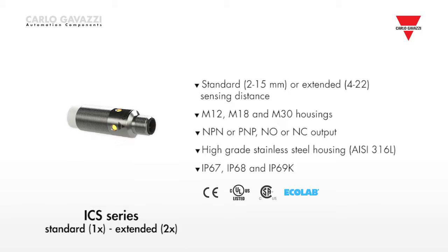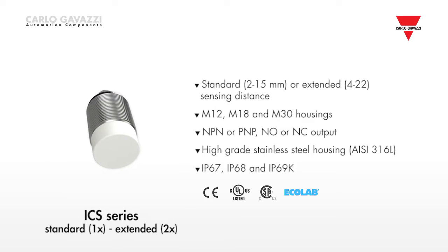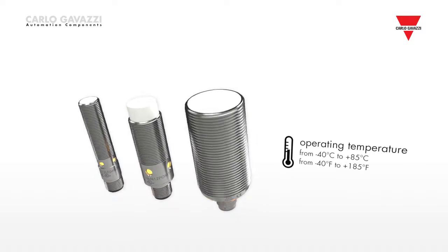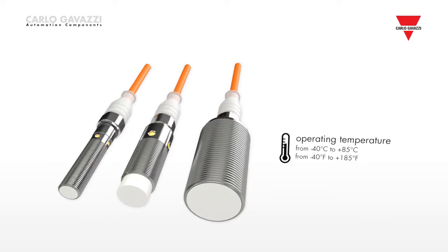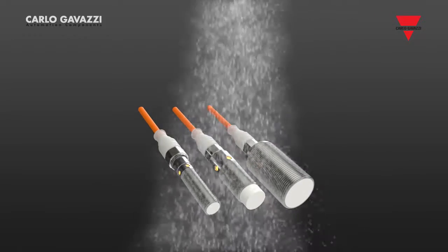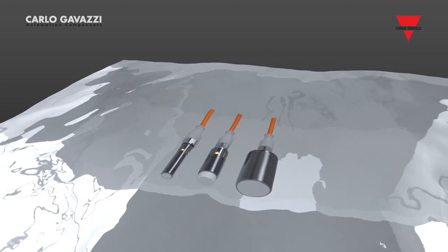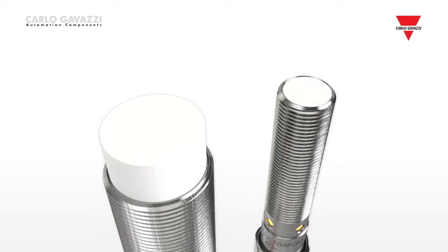The ICS wash-down family is designed for harsh environments and features robustness and superior resistance to high pressure and high temperature cleaning processes. It has an extended operating temperature from minus 40 degrees Celsius to plus 80 degrees Celsius, with the ICS 30 going up to plus 85 degrees Celsius. Also, Ecolab certified resistance to highly aggressive chemical cleaning agents. It is rated to IP67, IP68 and IP69K standards. The face of the sensor is made of FDA certified plastic material for the food and beverage industry.